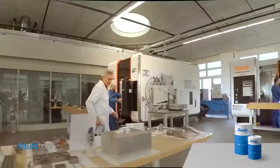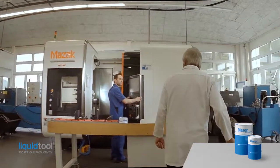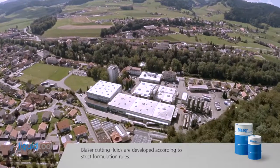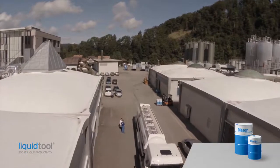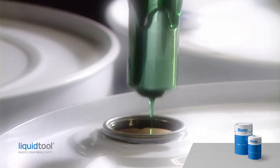Every manufacturer should be aware that the product comes into contact with user's skin and the aerosols are inhaled. Blaser Swiss Lube takes its health and safety responsibility seriously by developing and manufacturing cutting fluids according to strict formulation rules. The good skin compatibility of the cutting fluids from Blaser Swiss Lube is due to the following.